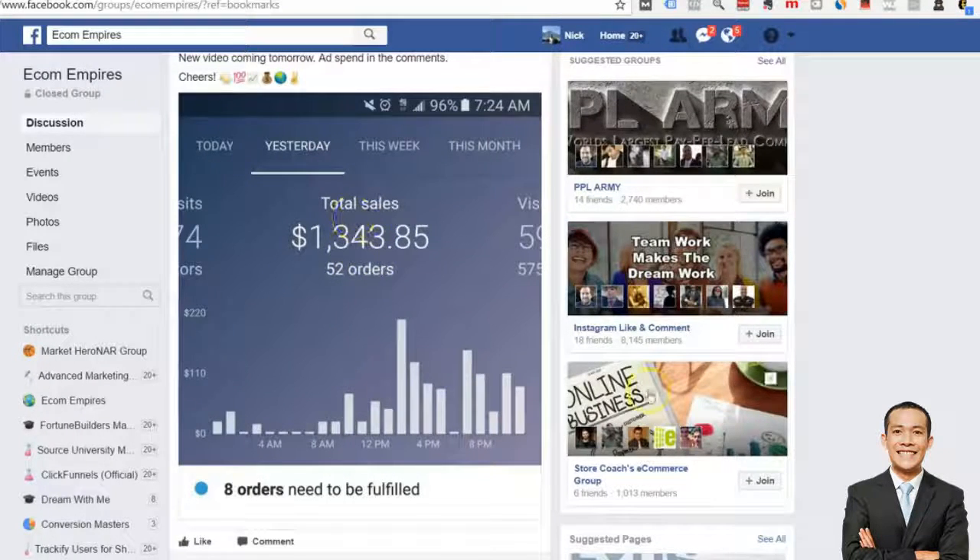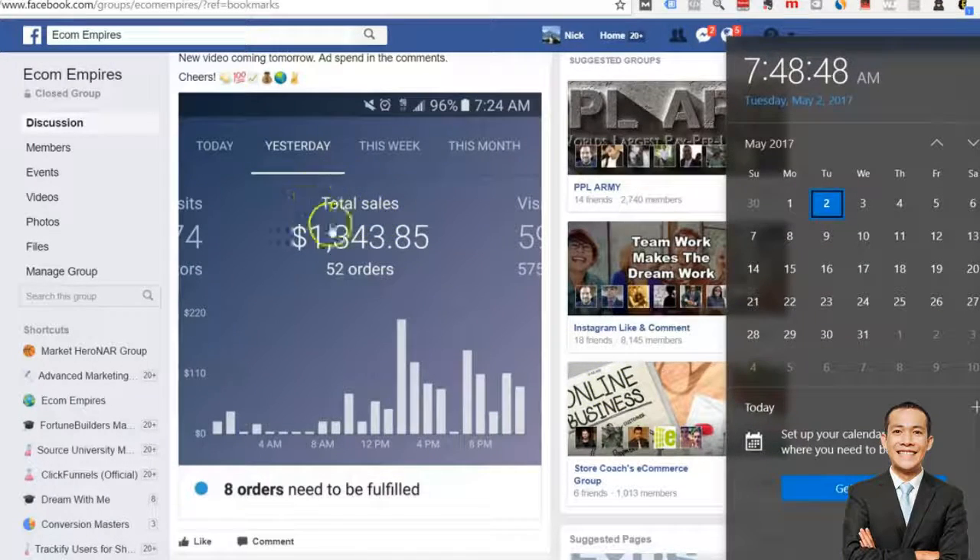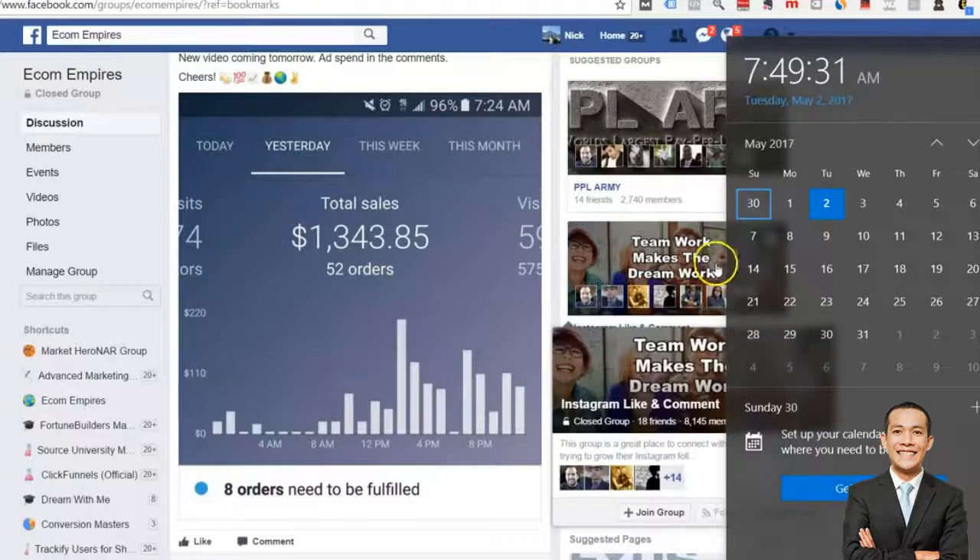The whole goal here is to show you how in one week you can take a store from zero. This actually happened — I posted this yesterday, it was a sales snapshot of the day before. This picture is representing the last day of April, April 30th. From April 23rd — the Sunday before — to April 30th, I was able to take a new store with a new set of ads starting at zero dollars and scale that to thirteen hundred dollars in sales on that day.